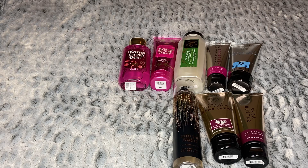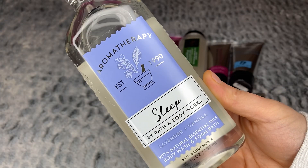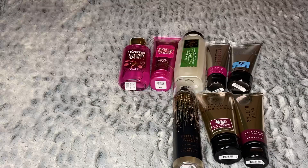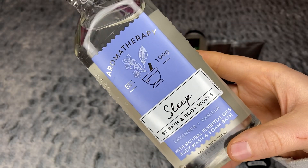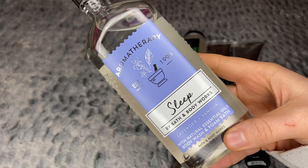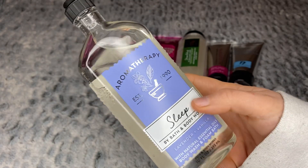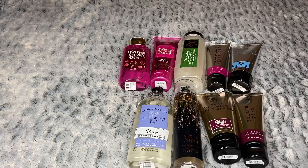One more aromatherapy item — I don't normally purchase aromatherapy but I was feeling it today. I got a shower gel in Sleep, which is lavender and vanilla. It smells like a herbal lavender with a little bit of vanilla too. It's probably not something I'd use consistently day-to-day, but maybe when I really need to relax, take some stress away, or help me sleep — I thought that would be nice.